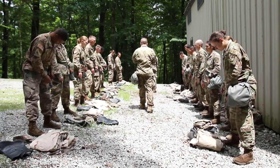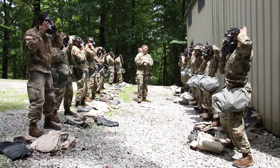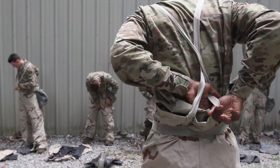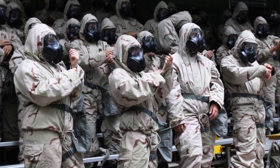Every summer, cadets must go through CBRN, otherwise known as chemical, biological, radiological, and nuclear training. The training consists of the cadets learning how to properly and quickly cover themselves in protective clothing and masks.